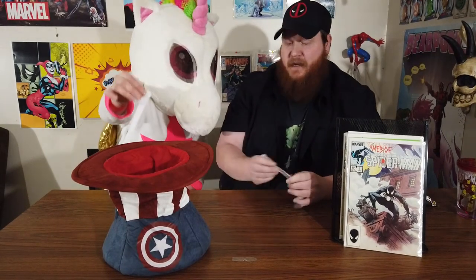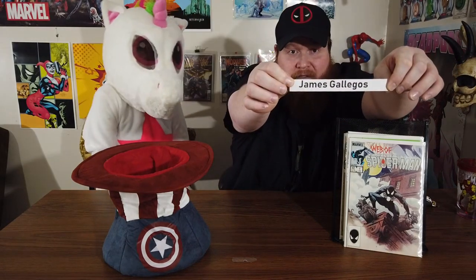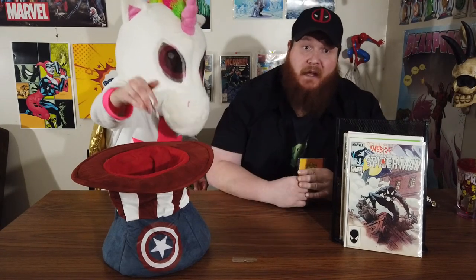And last but not least, we have James Galagos. James Galagos, you are going in the hat. And thank you everybody for joining in on my contest. These are the people who followed the instructions, and these are the people that are going into my contest. Thank you very much.